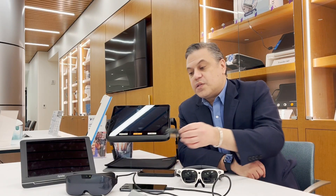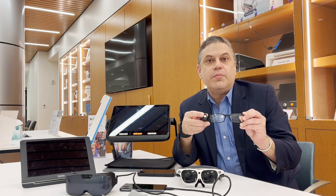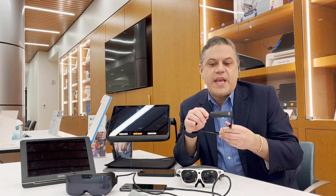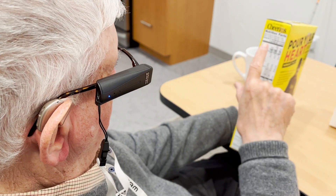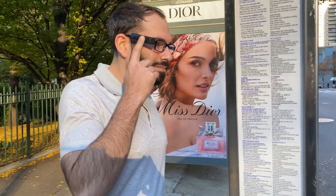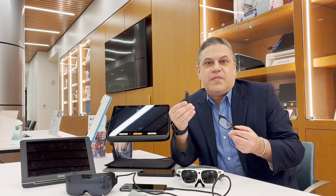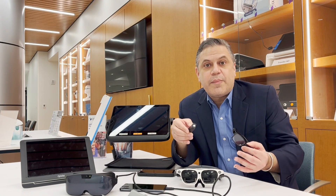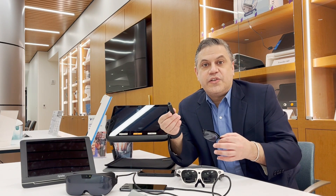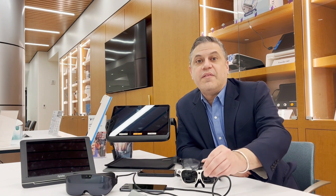There's also OrCam, where it doesn't matter what condition you have — it's actually computer vision. It's a camera that takes a picture and then speaks the information it sees back to you. It's able to do facial recognition, read products, barcodes, and text. With this device — the OrCam My Eye — it doesn't matter if you're visually impaired, blind, or have glaucoma, macular degeneration, or diabetic retinopathy. It's giving you the information you need in your daily life.